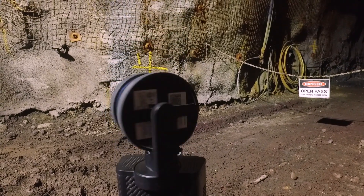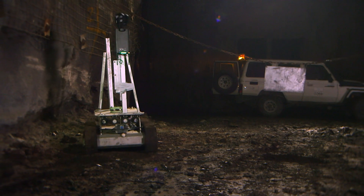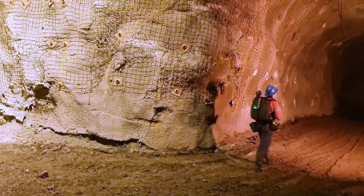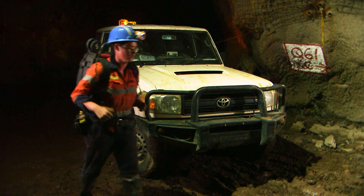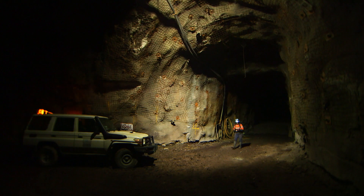We utilise the HoverMap underground when scanning stopes using a tank, sometimes a drone, and also with a backpack. Fitting the HoverMap to a backpack is very easy. Doing a backpack scan, all you do is walk around the certain area that you want to scan and then finish where you start.